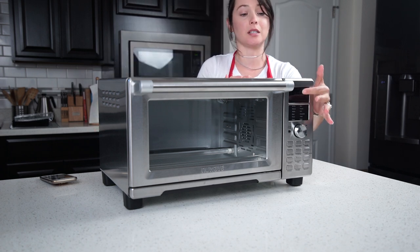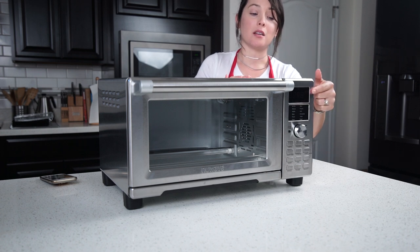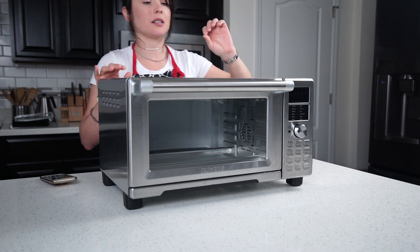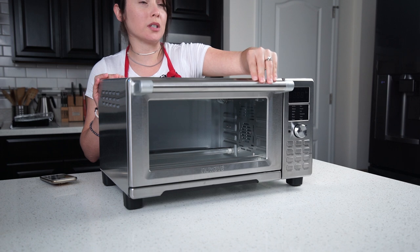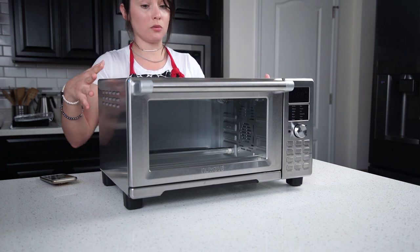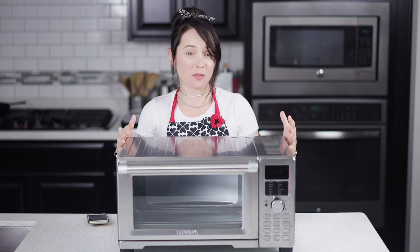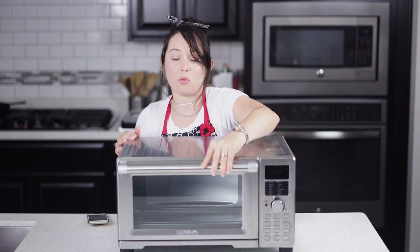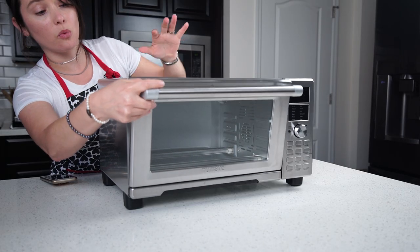It has brushed stainless steel on it, which is really nice looking. It also has an LED digital screen, which makes it very convenient. Even though it's stainless steel, they make it so it's cool to the touch — no matter how hot it gets, because when you're air frying you're working with really high heat, this is always staying cool to the touch.